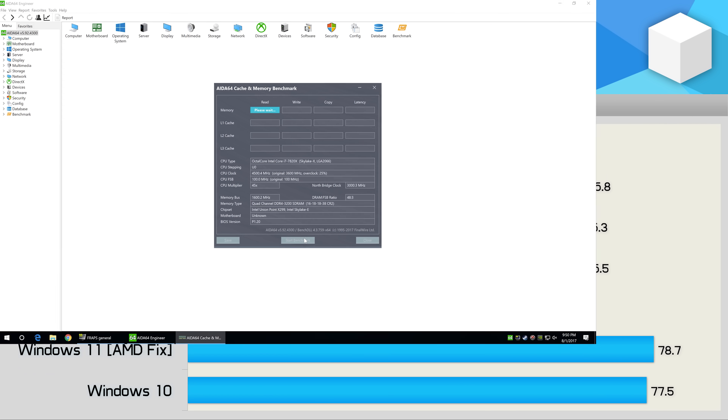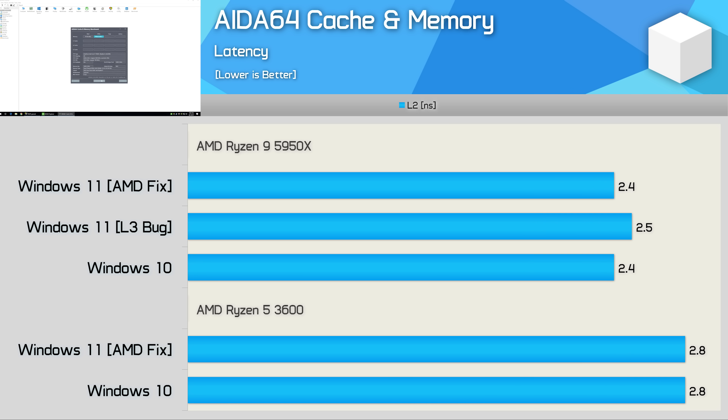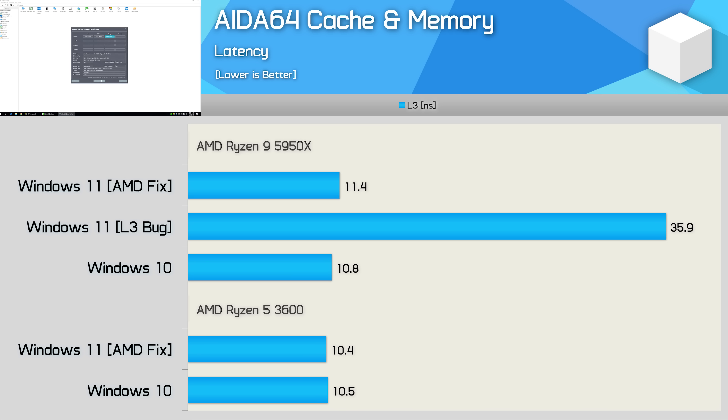Starting with AIDA64 cache and memory results, we saw no difference between the various configurations when comparing DRAM latency, L1 cache latency, and L2 cache latency. However, here you can see just how bad the L3 latency was prior to the fix, with the 5950X's L3 latency pushed out to 36 nanoseconds — roughly three times greater than what it should be. Thankfully, AMD and Microsoft have now addressed that issue, and therefore Windows 10 and 11 should be comparable in that respect.